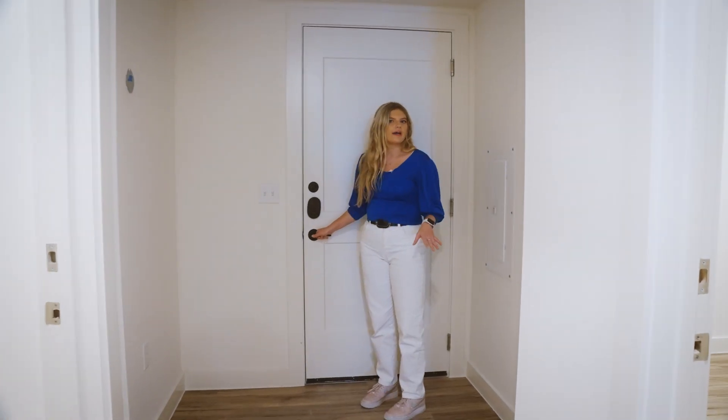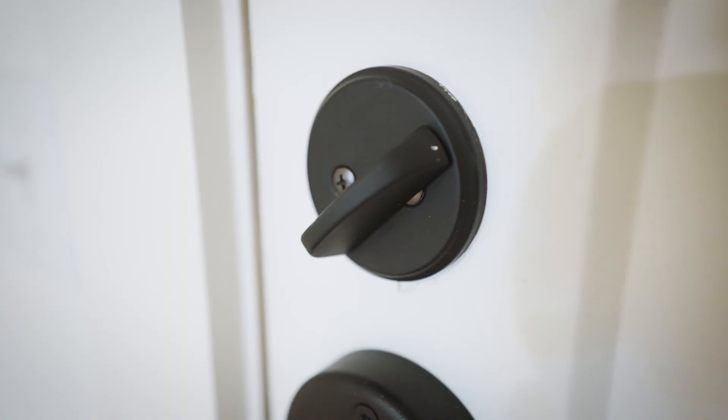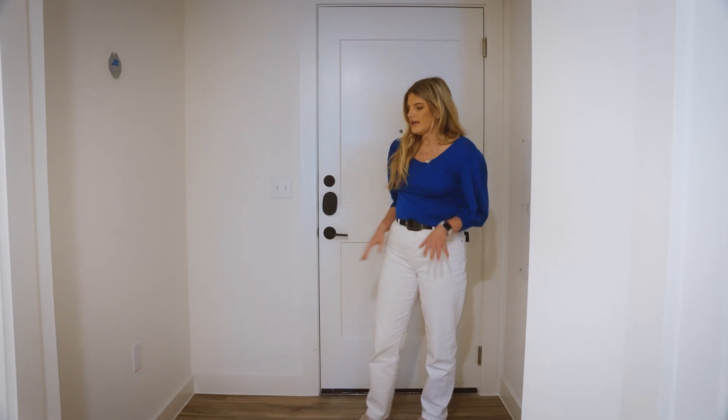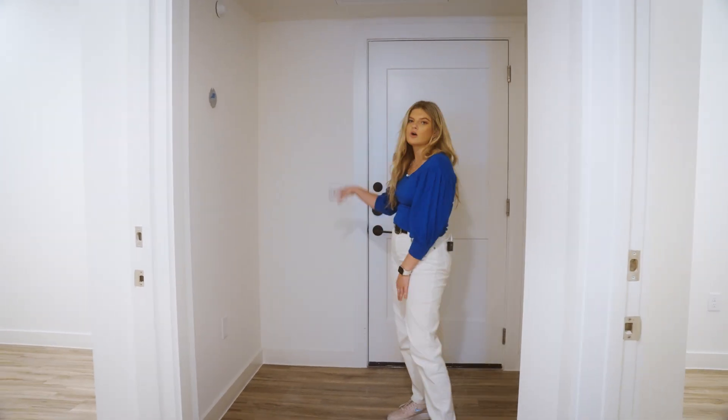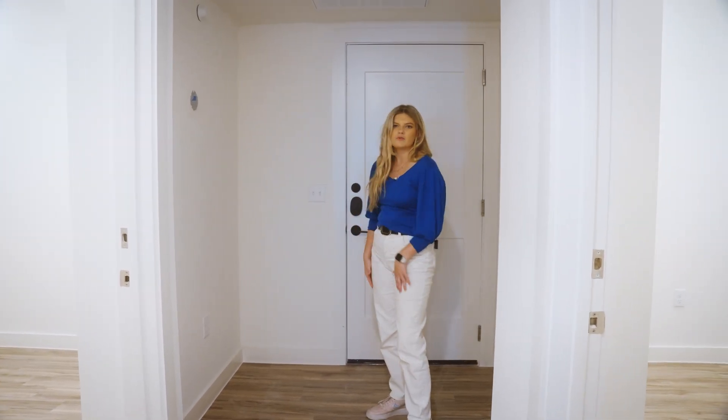So this is your little entryway. Every single front door is gonna have an electronic lock and a deadbolt. I really like this area — I feel like you could put a credenza here and throw your keys on it, or maybe a coat rack, and just keep everything that you need when you head out the door.